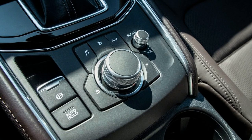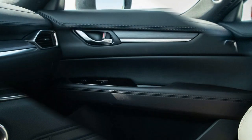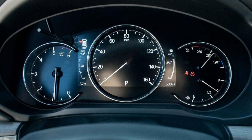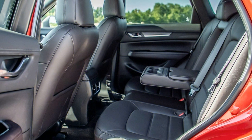The CX-5 absorbs rough roads without drama and has the ride quality of crossovers that cost twice as much. This agreeable balance of attributes is unmatched by its rivals. Pavement imperfections are isolated, road noise is minimal, and the damping is neither firm nor floaty.